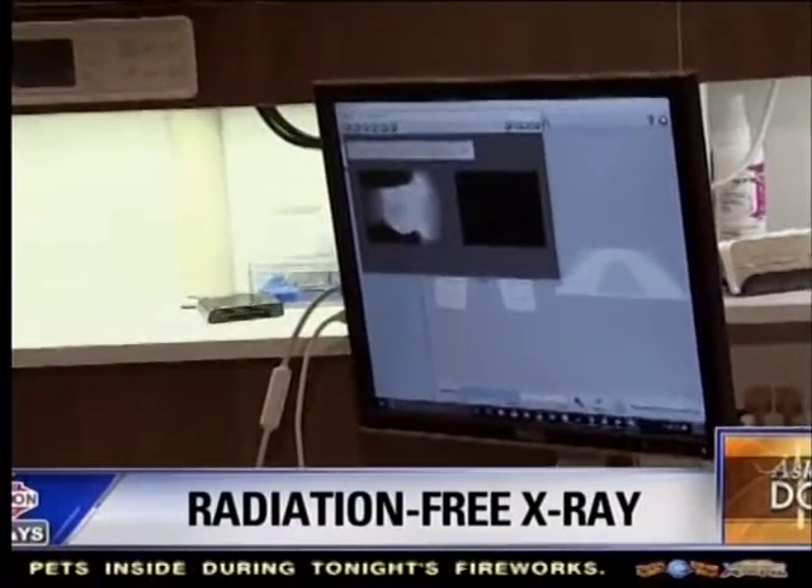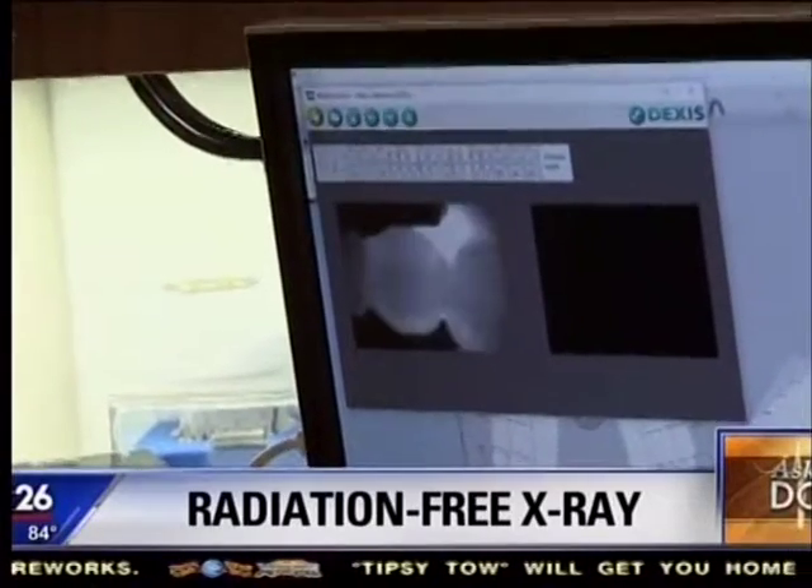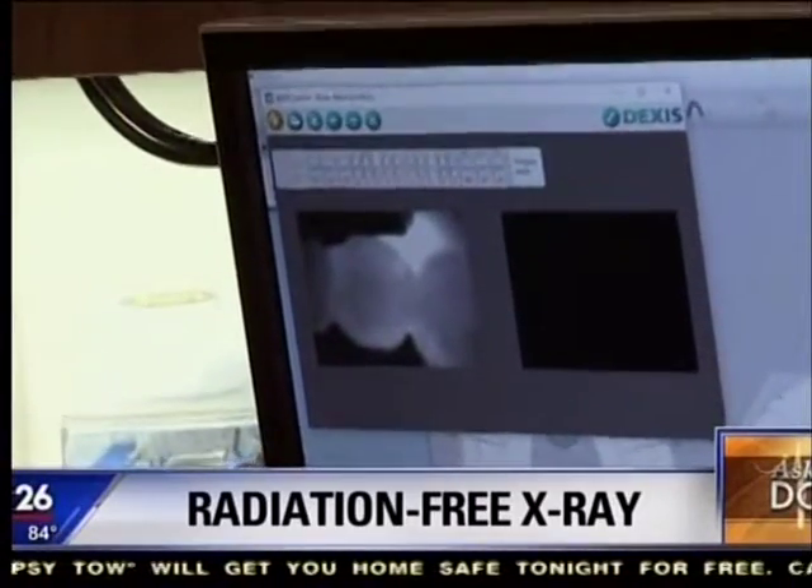Right there you can see — and you would be able to tell if there's a cavity or a cracked tooth. Exactly. So there's a picture of a healthy tooth.